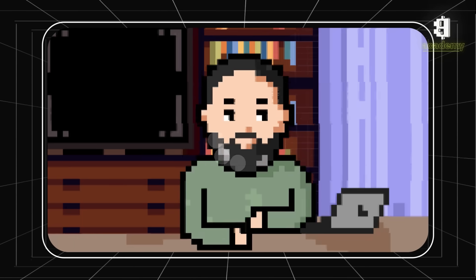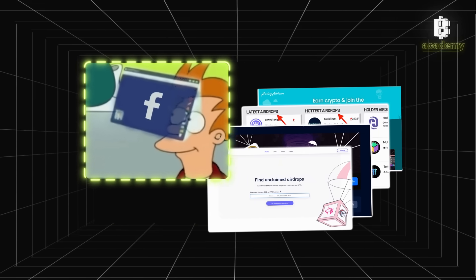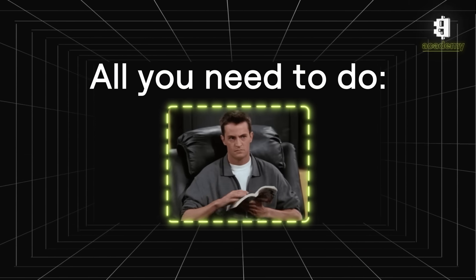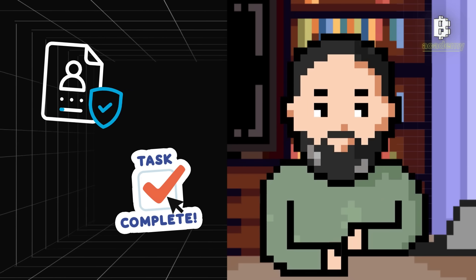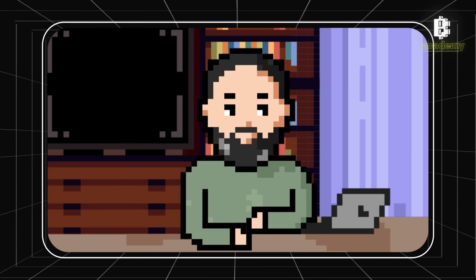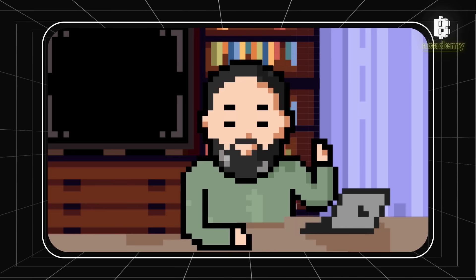Nevertheless, the essence remains the same. Airdrops and retrodrops are about rewarding users for certain actions — either actions you need to do now to get the airdrop, or actions you have done in the past. Participating may seem complicated, but it's actually quite simple. Companies usually provide instructions on their websites or social media. This might include registering on the platform, completing small tasks like social media reposts, participating in surveys, or testing new features. Sometimes just having a crypto wallet and subscribing to project updates is enough.